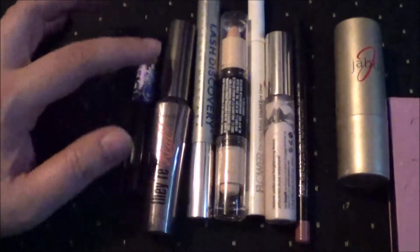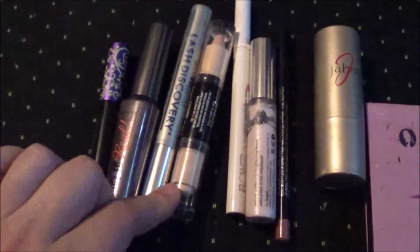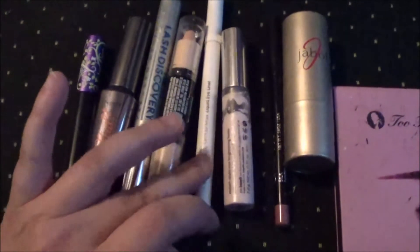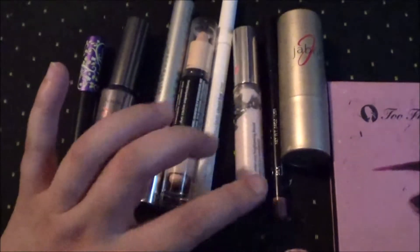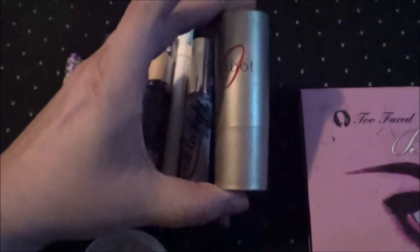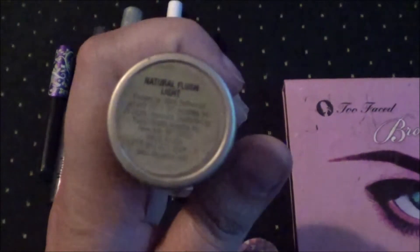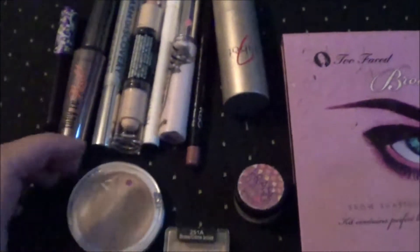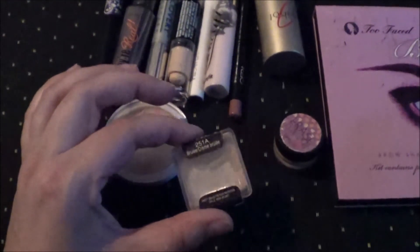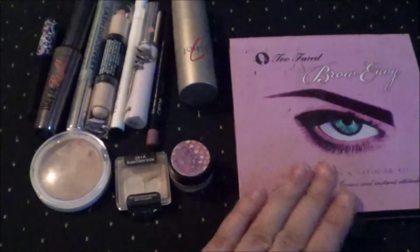I have the Lime Crime Quill Liner, Benefit They're Real Mascara, Maybelline Lash Discovery, Heart Candy Glamoflage Light Concealer in Ultra Light, the Flower Liquid Liner in Brown, the Benefit Ula Lift, the Ofra Lip Liner in Silk, the Jebeau Blush in Natural Flush Light, the Elf Cover Everything Concealer, the Wet n Wild Brulee Eyeshadow, Benefit Erase Paste, and Too Faced Brow Envy.